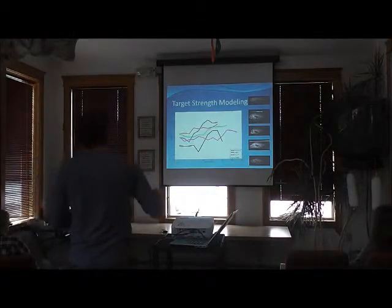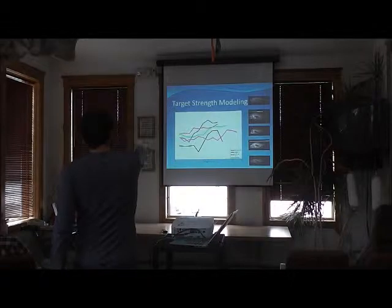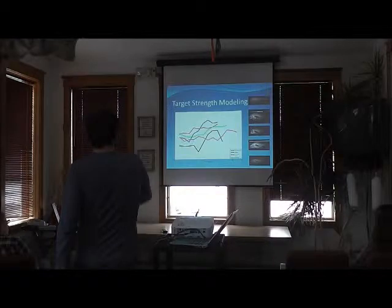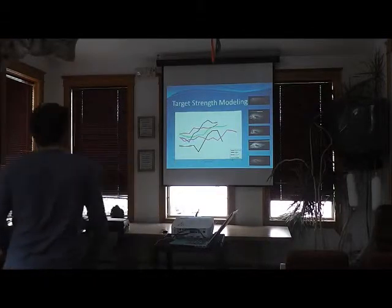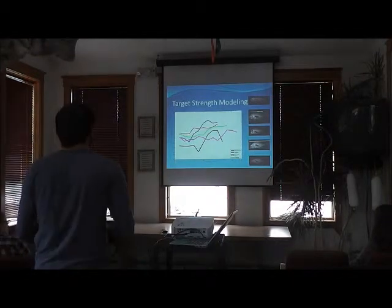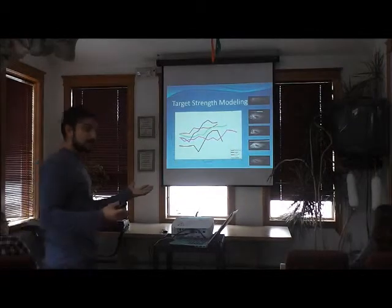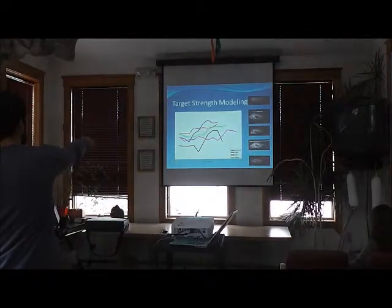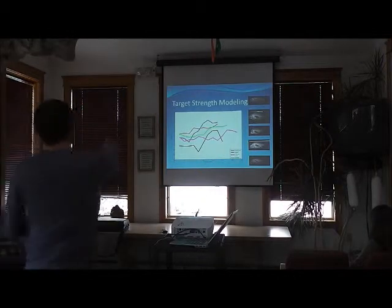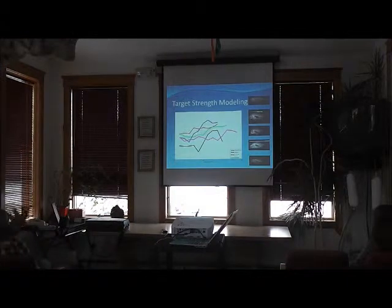These are some early results — blue runner, hogfish, jolt head, grunt, and snapper. They have different responses as you increase frequency, with frequency on the x-axis and target strength response on the y-axis. For example, hogfish and snapper have a very similar response at 38 kHz. So we deploy two sonars — one at 38 kHz and one perhaps at 72 or 80 kHz — and look at the differences between those responses to identify fish to group.